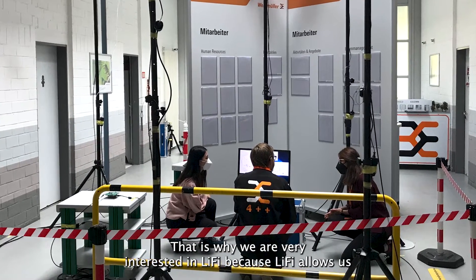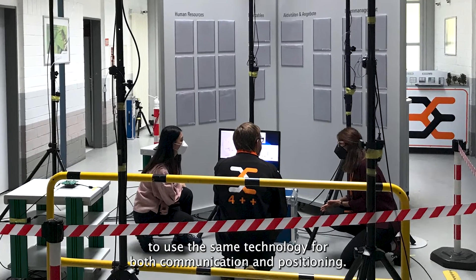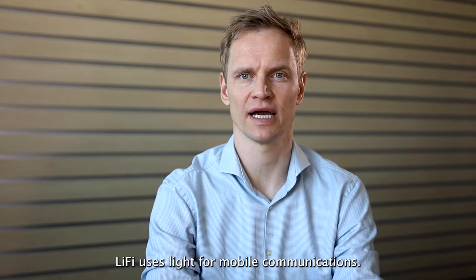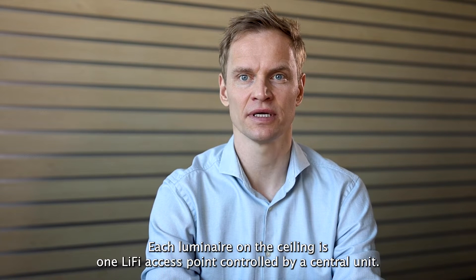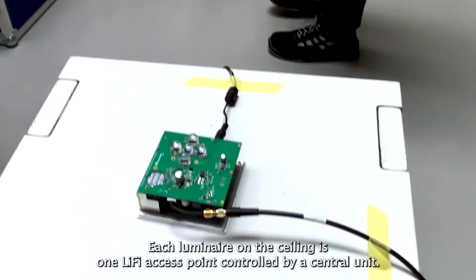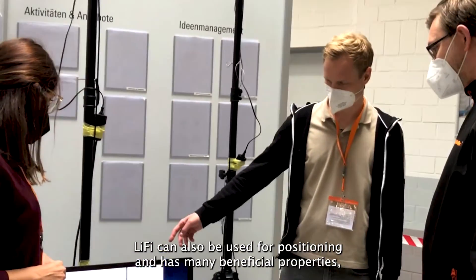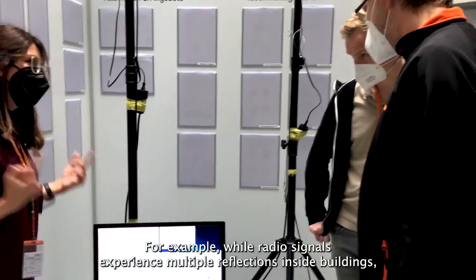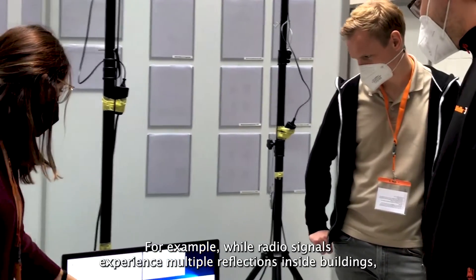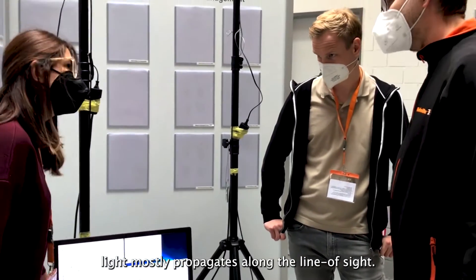That is why we are very interested in Li-Fi, because Li-Fi allows us to use the same technology for both communication and positioning. Li-Fi uses light for mobile communications. Imagine that Li-Fi will be integrated into future luminaries. Each luminary on the ceiling is one Li-Fi access point controlled by a central unit. Li-Fi can also be used for positioning and has many beneficial properties when high precision and exact alignment are required. While radio signals experience multiple reflections inside buildings, light mostly propagates along the line of sight.